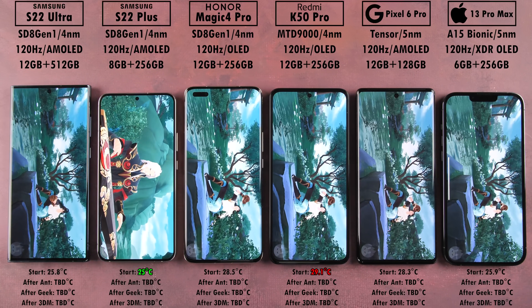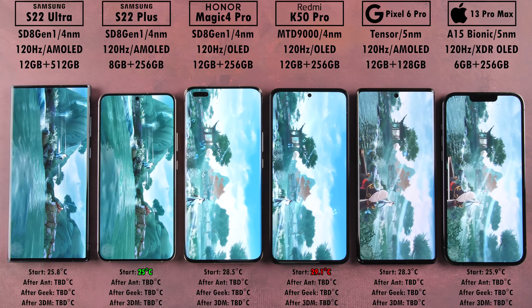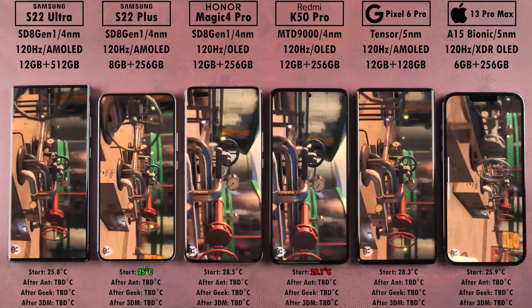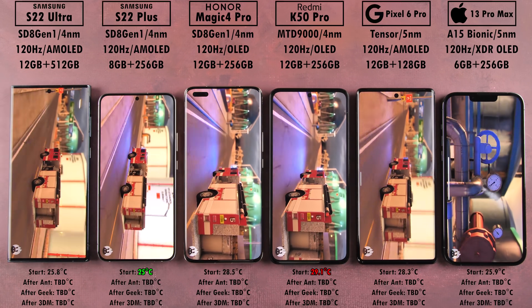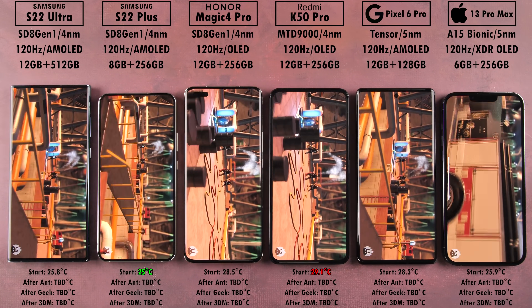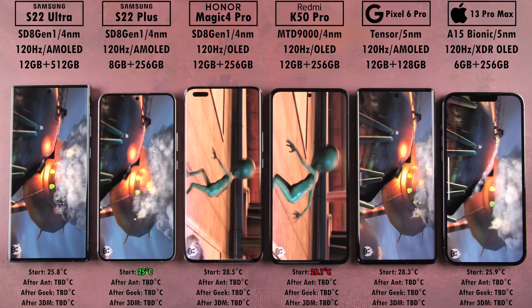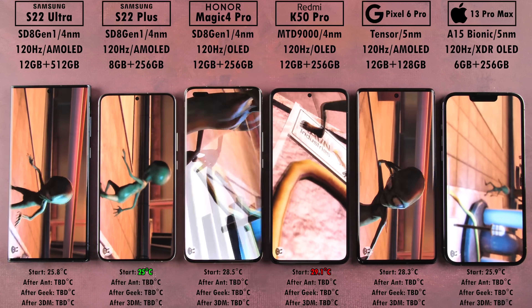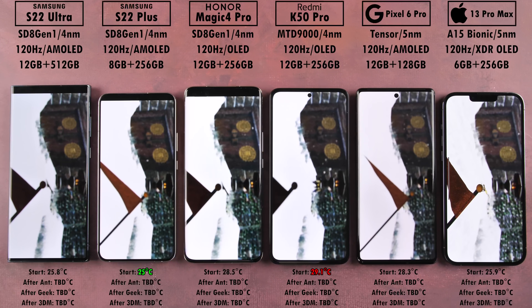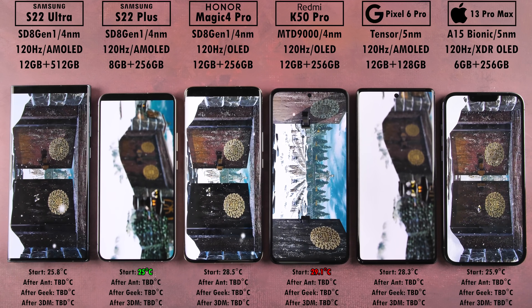The Redmi is sitting at a higher starting temperature than all other devices, while the S22 Plus is the coolest at 25 degrees Celsius. In Antutu version 9 we kick off with Swordsman — a new addition compared to version 8 — then move to Refinery. Now, many people argue you can't really compare benchmarks between iOS and Android, especially in Antutu, since Android devices run OpenCL, GL, and Vulkan APIs, whereas the iPhone 13 Pro Max with its A15 Bionic uses a Metal API.